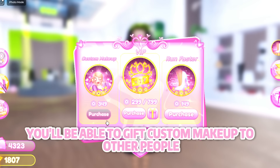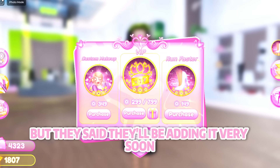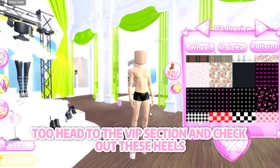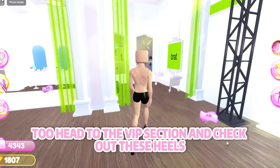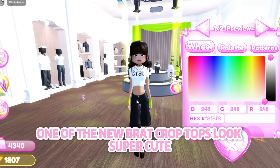You'll be able to gift custom makeup to other people — they haven't implemented it yet but they said they'll be adding it very soon. Male player avatars can now wear some female items; head to the VIP section and check out these heels and this dress.